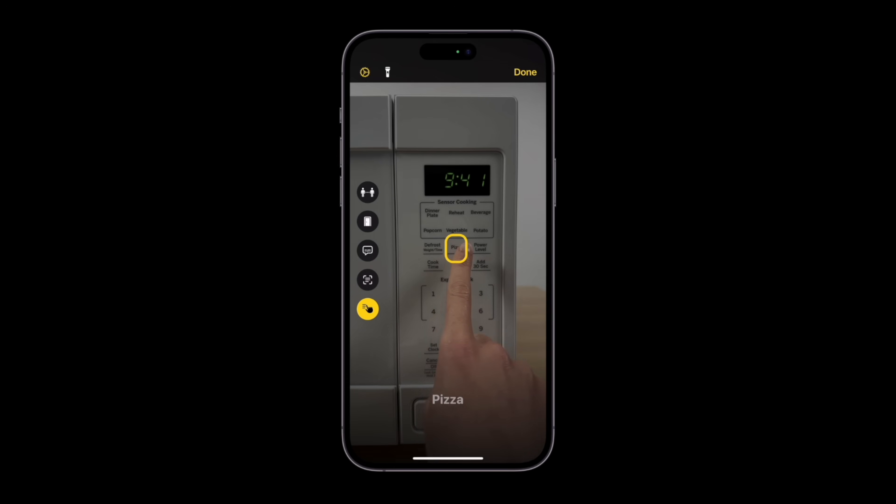Apple used the example of a microwave, where the front has lots of different text labels — you would simply hold the phone to the microwave and move your finger from button to button, and your phone will let you know what you're about to press by speaking the label out to you. This would work with anything with lots of text labels, so things like remote controls, home security systems, washing machines and dryers — all things that people with visual challenges might typically find difficult.